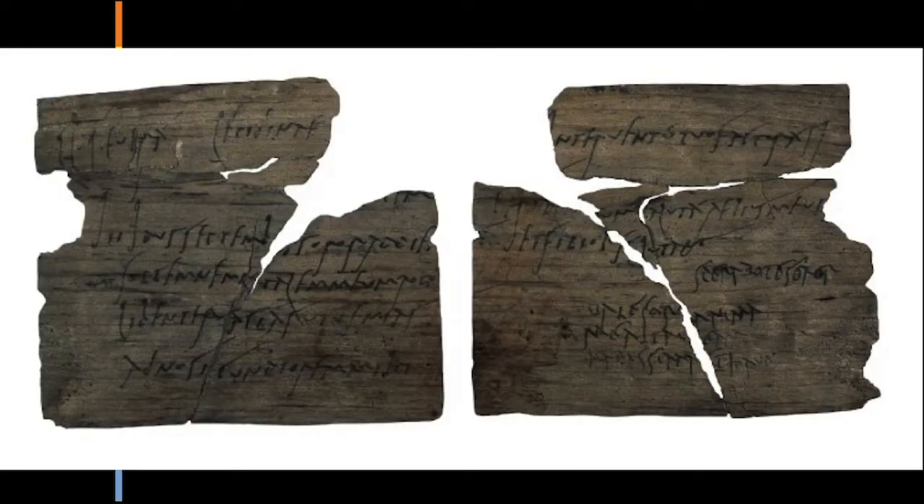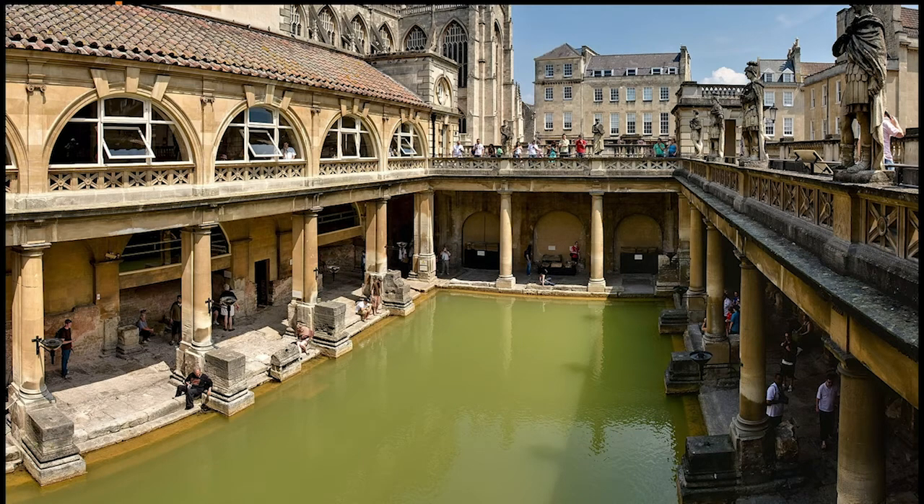These wooden writing tablets with writing in ink are from Vindolanda, a fort near Hadrian's Wall. They read, in part: 'My fellow soldiers have no beer. Please order some to be sent.' Wherever the Romans settled, they left behind imposing architecture and technological marvels such as plumbing and paved roads. At the Roman Baths in Bath, England, modern structures still rest on a Roman foundation.